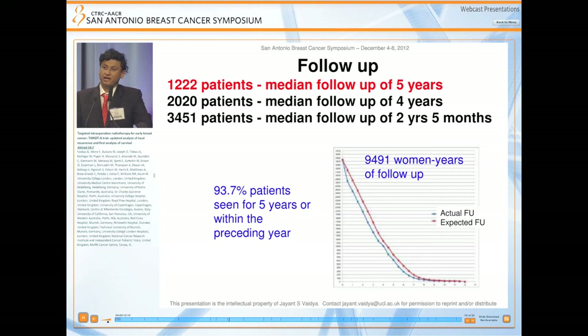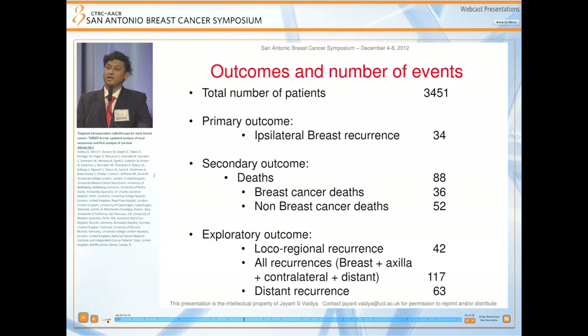The maturity of the trial can be assessed with these figures. We have 1,222 patients with a median follow-up of five years, and over 2,000 patients with a median follow-up of four years. The completeness of follow-up is shown with the red line representing expected follow-up and the blue line showing actual follow-up — they are very close to each other. Nearly 94% of patients were seen for at least five years or in the preceding year.